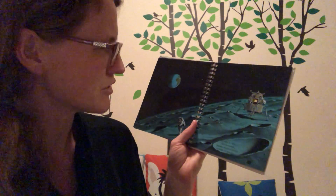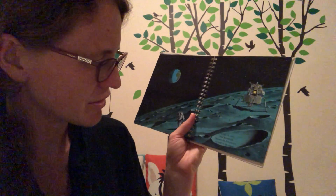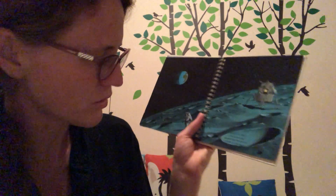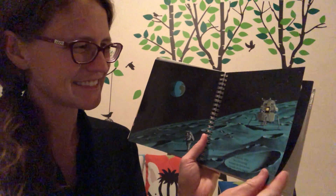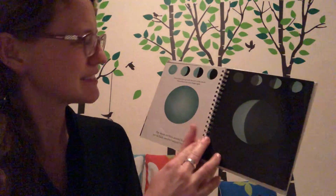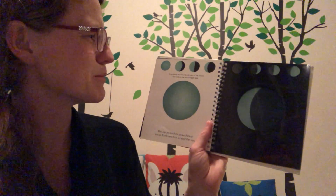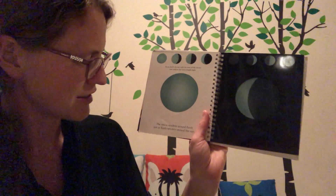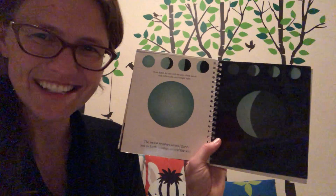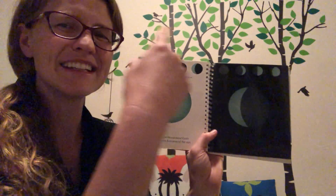Earth has just one Moon. On July 20th, 1969, Neil Armstrong became the first person to walk on the Moon. From Earth, we see only the part of the Moon that reflects the Sun's bright light. The Moon revolves around the Earth, just as the Earth revolves around the Sun. So the Earth goes around the Sun, and the Moon goes around the Earth.